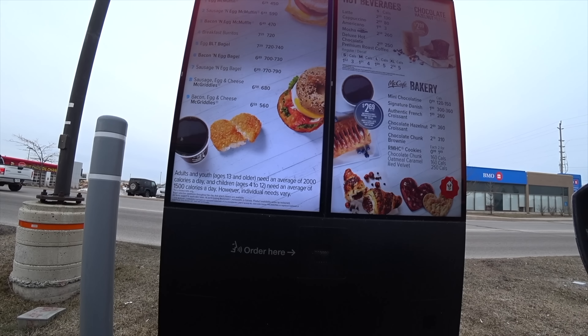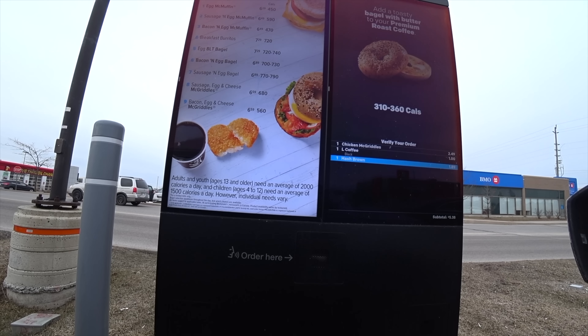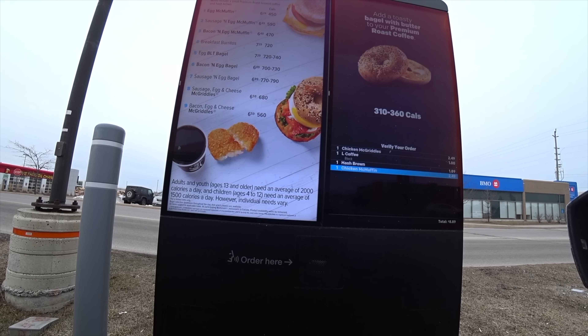Hi, can I take your order? Hi, I'd like to try your Chicken McGriddle combo with the large coffee black. It is an upcoming combo. I'd like to get you the hash brown and the black coffee for a dollar five. Okay. That's everything? And try the Chicken McMuffin too, please. No problem. That's everything? That's it. Thanks. Thank you. Come on down. It's $8.89. First window. Thank you.